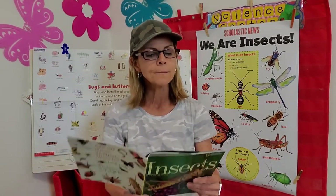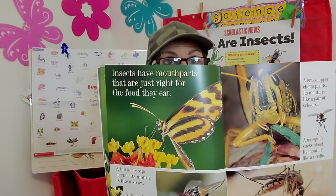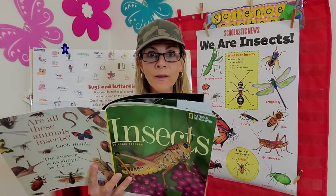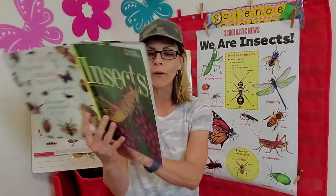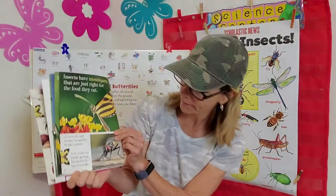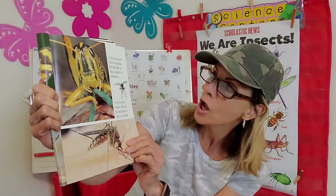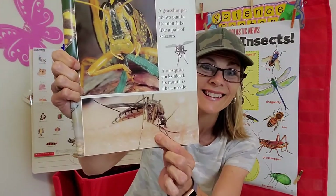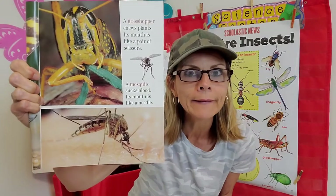Insects have mouth parts that are just right for the food they eat. A butterfly sips nectar — its mouth is like a straw. A housefly soaks up yucky garbage — its mouth is like a sponge. A grasshopper chews plants — its mouth is like a pair of scissors. And a mosquito sucks blood — that's why it's not my favorite — its mouth is like a needle. Stay away!